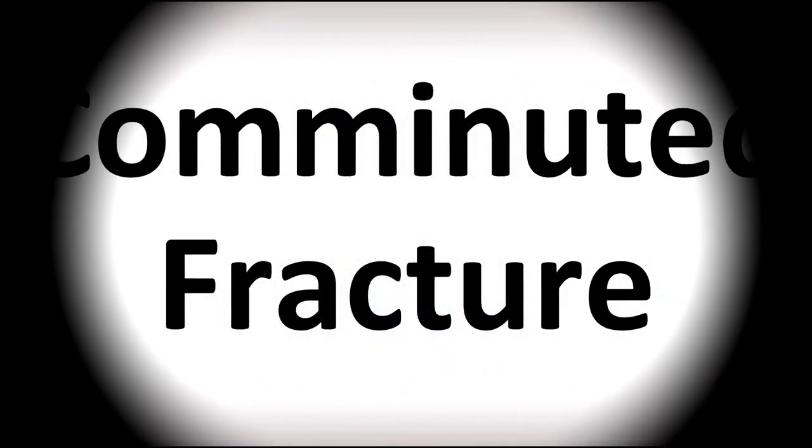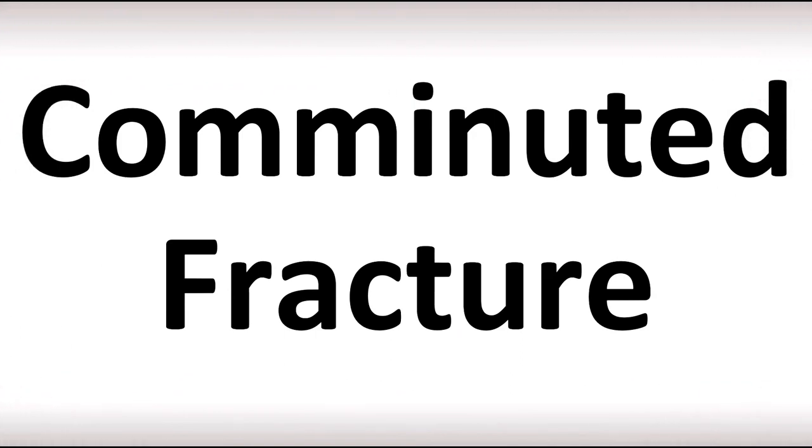We are looking at how to pronounce this phrase in British English. This is said as comminuted fracture, comminuted, comminuted in American English.